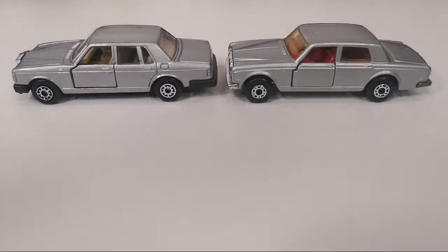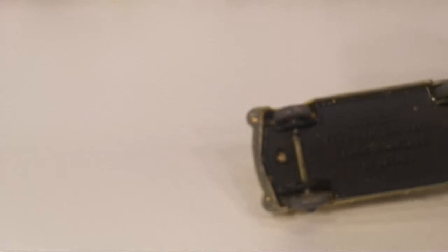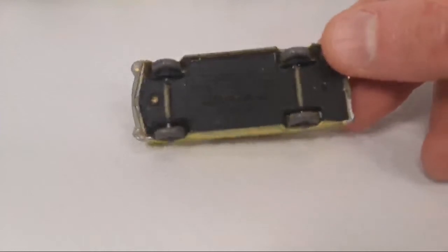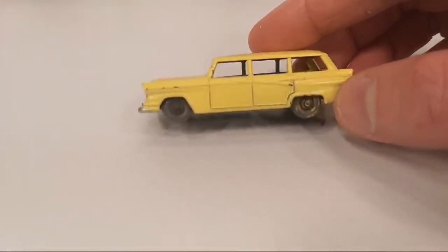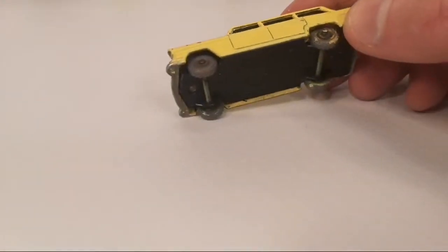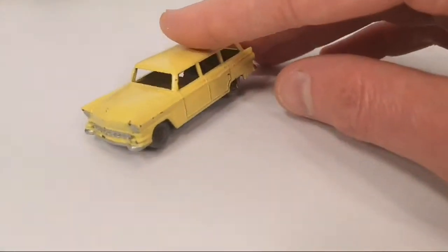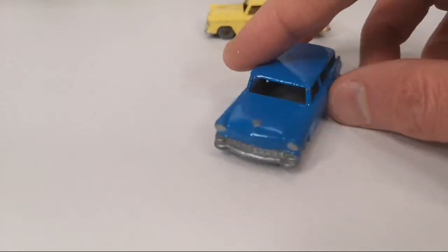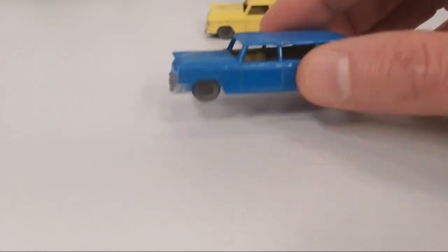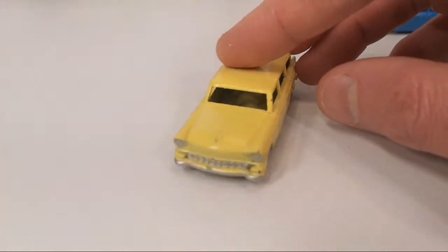Then we go even further back in time with Matchbox — back to 1957. This is the 1956 American Ford station wagon. This has been repainted — it's not in the original paint. It was originally yellow, but it has been repainted. So you can see no interior, no glass, grey wheels, black base, and a yellow body with some silver accents. I paid four euro for this one and for the next one — this blue one — which was never released in blue, it was just repainted. Had I known that I probably wouldn't have bought it, but I'm not that familiar with these very old Lesneys.